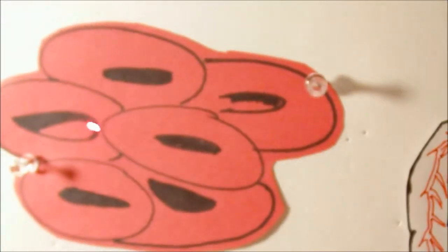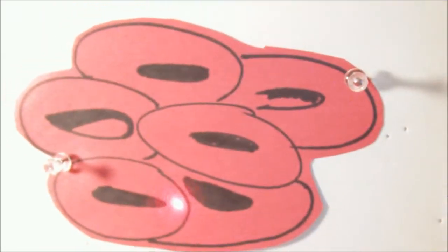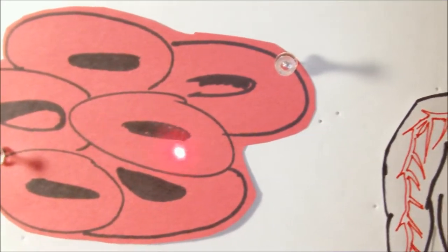What happens when there is too much red blood cells in the body is that the blood becomes thicker than normal. It becomes what they call hyperviscous.